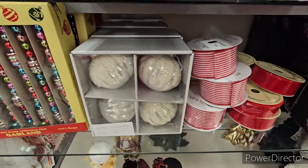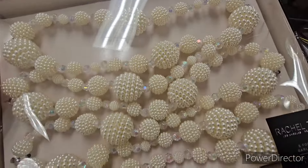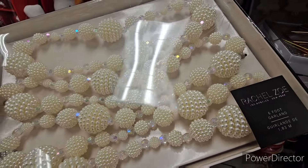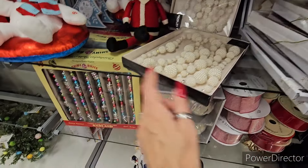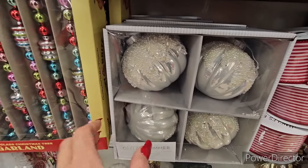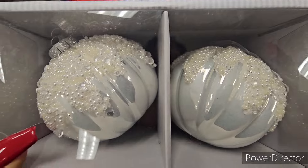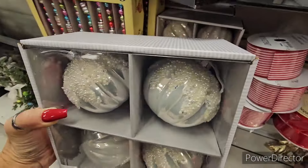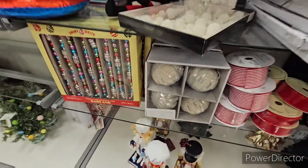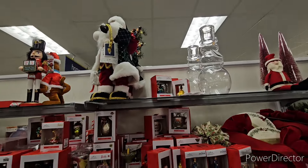Oh my goodness, see this beautiful Christmas wonderland here - beaded garland, and Rachel's though - six foot, $12.99. Oh my goodness, these are really pretty ornaments here - look at those! Set of four, it's going to be $12.99. Wow - okay guys, I will definitely be seeing you in the next Christmas extravaganza video, because there's a lot more coming and a lot more for us to cover.